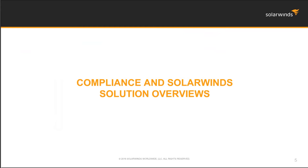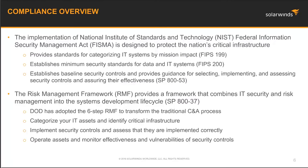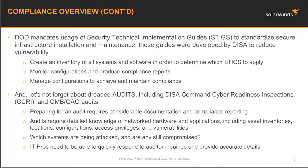The NIST FISMA implementation was created to set guidelines and controls to protect the nation's IT infrastructure. There are standards that are based on mission impact, security standards for data and IT systems, as well as creating baselines for implementation and assessment of security controls and making sure that they are effective. Although FISMA provides and established the security controls, RMF uses those controls in its framework. Organizations identify assets and infrastructure and ensure that the implemented security controls are being adhered to.